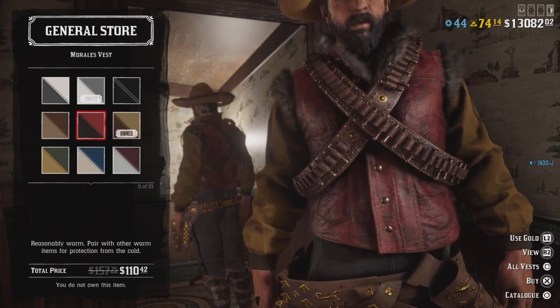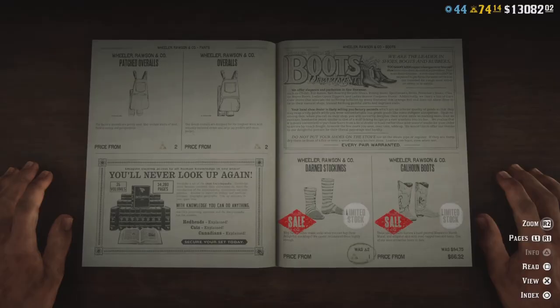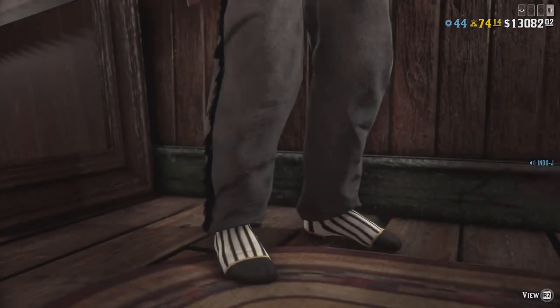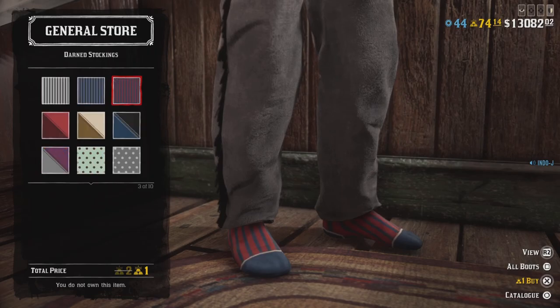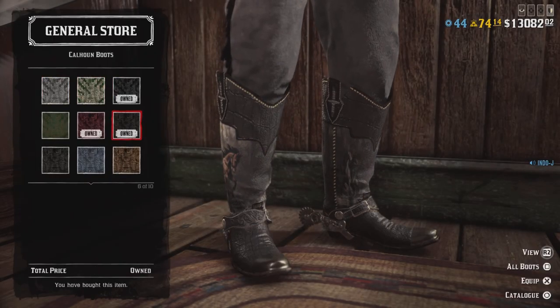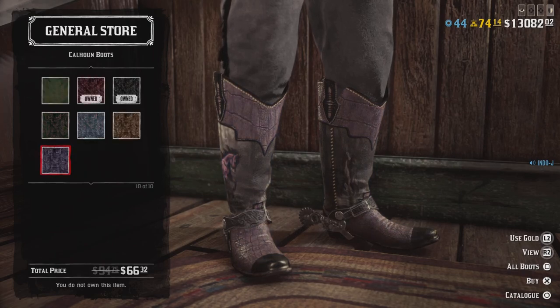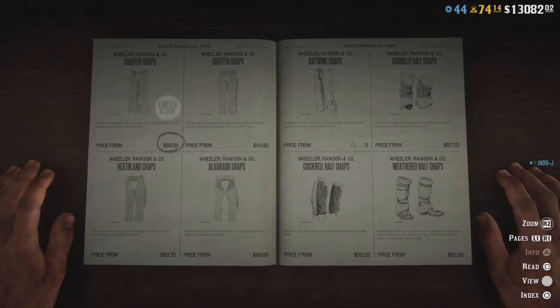Everyone was waiting for the Morales vest — it'll go pretty fast. The Dawn Stockings are back on limited stock, so if you want to walk around in socks you can do it this week. The Callon Boots are back on limited stock too.